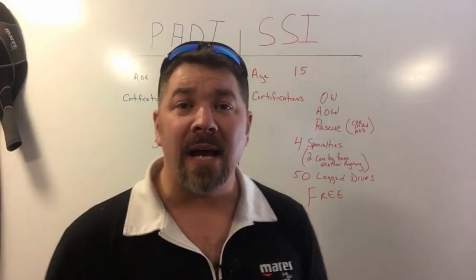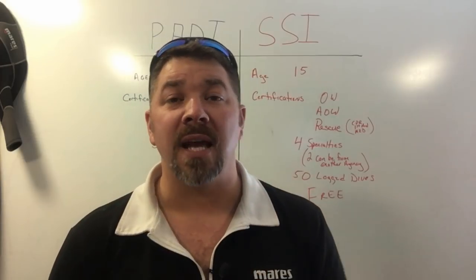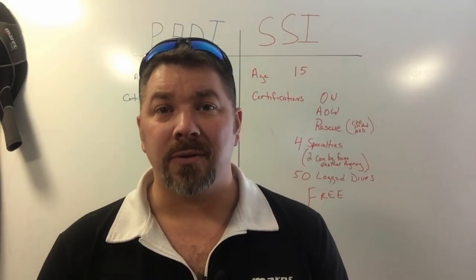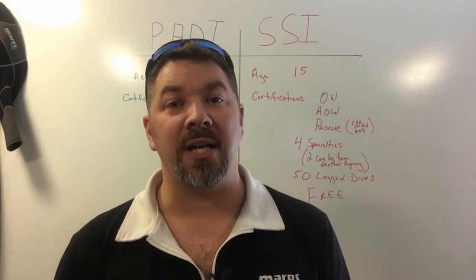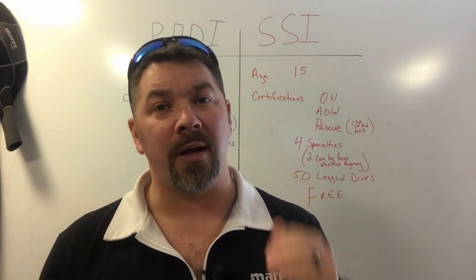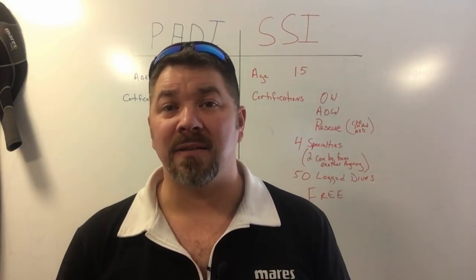This is a question we get asked a lot here because we teach through five different training agencies. I am a PADI Master Scuba Diver Trainer, an SSI Assistant Instructor Trainer, a PDIC Instructor Trainer, an SEI Instructor Trainer, and a CMASS three-star course director. I'm constantly training students in different agencies and merging them together when they reach the Master Scuba Diver, Divemaster, Assistant Instructor, or Instructor programs.